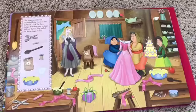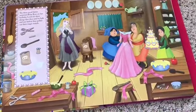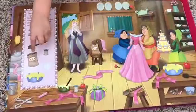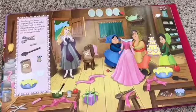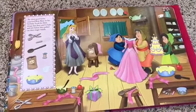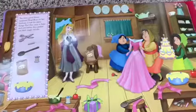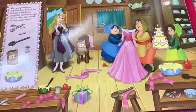The three good fairies surprised Briar Rose on her birthday. Look for these things that they used to bake and sew before they pulled out their magic wand. Can you help? I'll find this. Where is it? Good job. Where's the tall spoon? Where's the brown spoon? Do you see the brown spoon? That looks like a tall spoon, but it's not brown. Yes, it is.